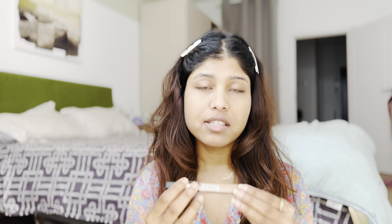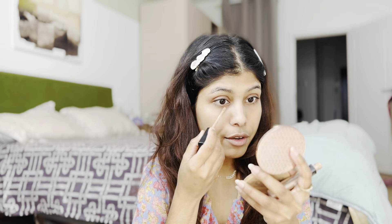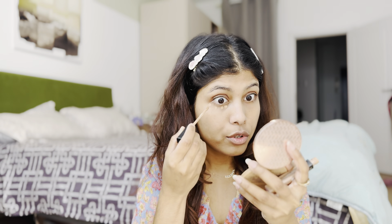The first step is a concealer. You need a good quality concealer to conceal your dark circles. I'm using the Maybelline New York concealer — it's a drugstore product. We will not use any foundation in this routine, because in an everyday makeup routine you don't need a foundation. I'll just apply concealer on my nose as well.